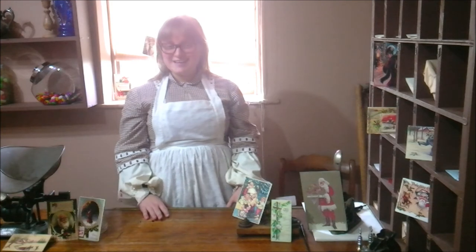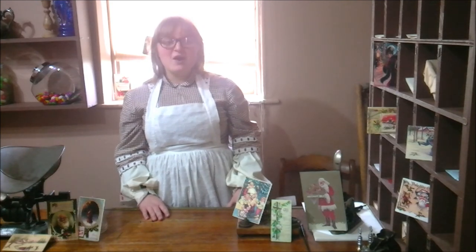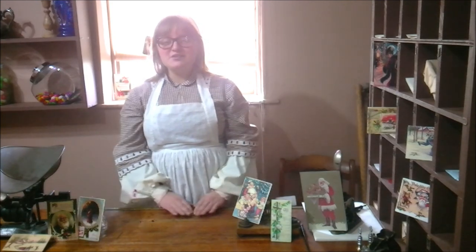By the 1880s, Victorian Christmas cards started to have embellishments, including lace, shells, velvet and ribbons. By the second decade of the 20th century, Americans bought Christmas cards to give as a tasteful and inexpensive gift.